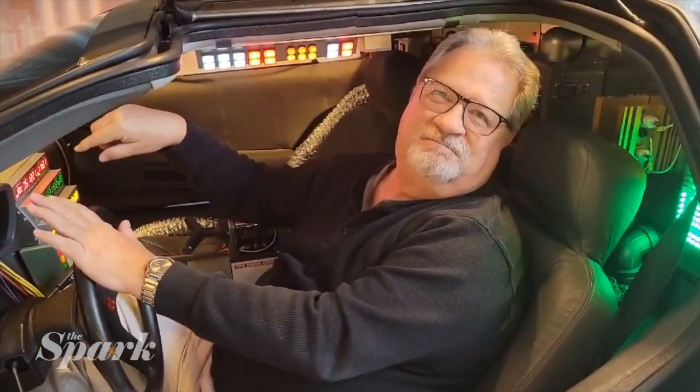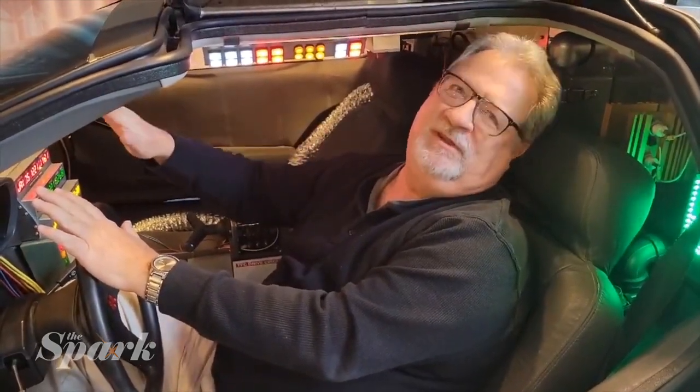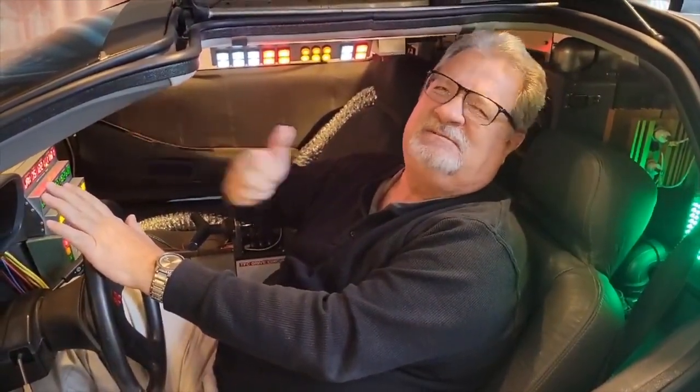I want to set time travel back to 1976 so I can pitch again. I'll have a good fastball, curveball — I'll have everything back in 1976.